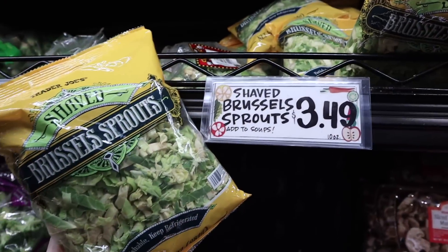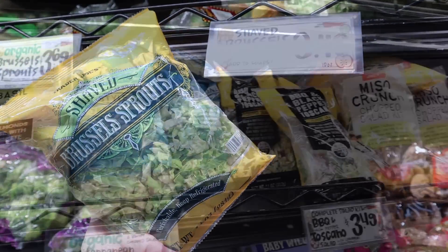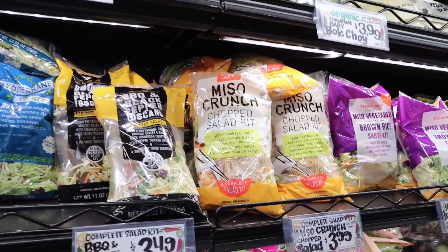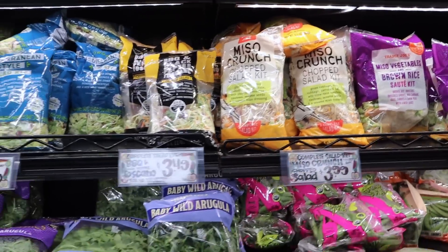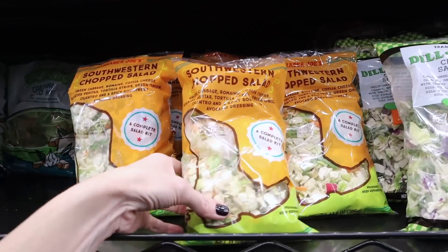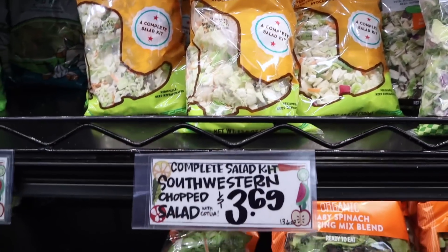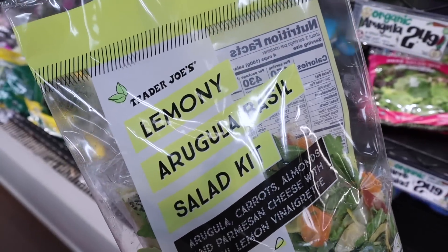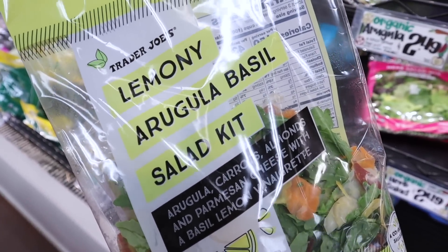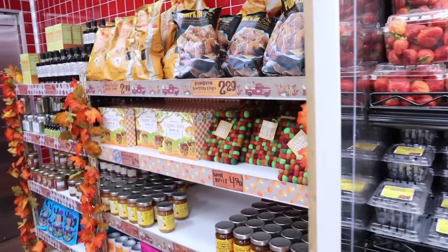The cutest thing that Trader Joe's has to offer is these teeny tiny cucumbers. The shaved Brussels sprouts — a family favorite — $3.49. Salad kits range from around $3.49 to $3.99, so many to choose from with lots of new ones. My favorite southwestern chopped salad is $3.69. This one seems really interesting — a lemony arugula basil salad kit with a basil lemon vinaigrette inside.